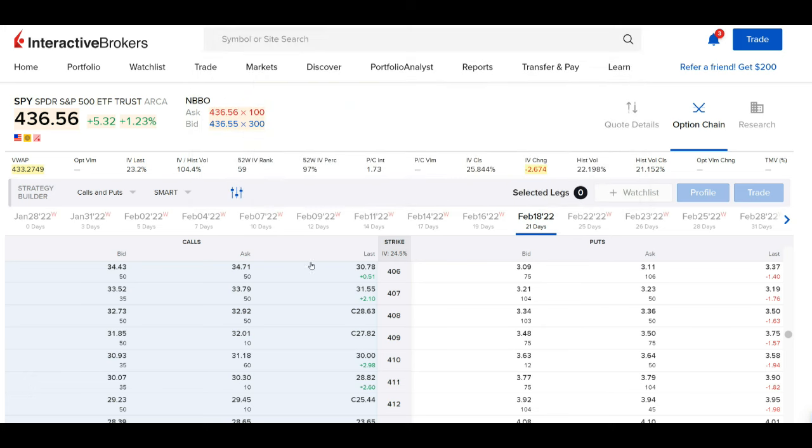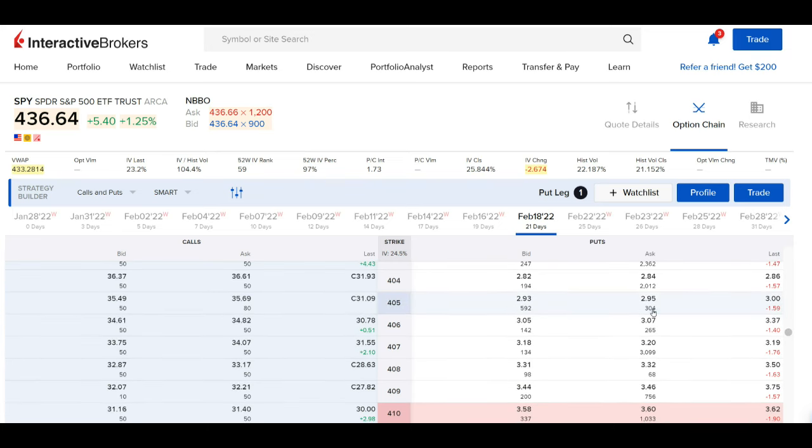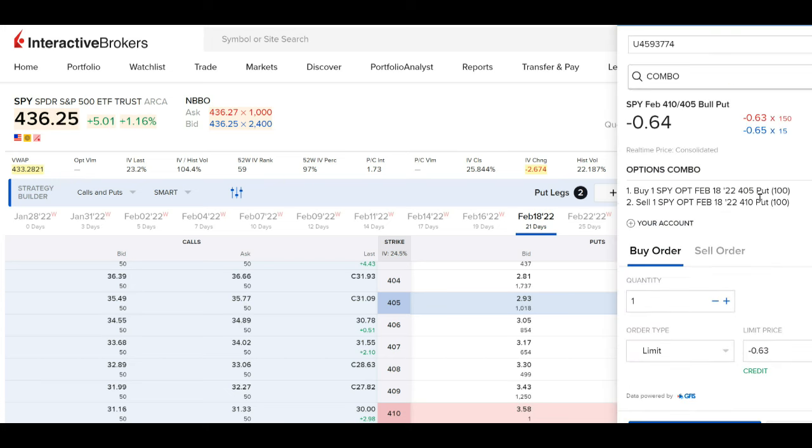Here is how I trade both. Let's take the SPY as an example — it's currently trading at $436. If I believe it's going to go up soon, I'll put on a credit spread: I sell a put option at $410, for example, two or three weeks ahead, and I hedge by buying a put at $405.